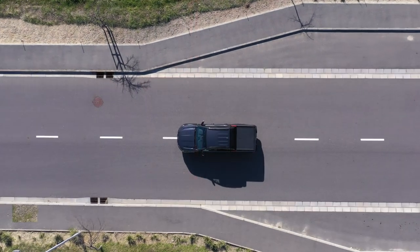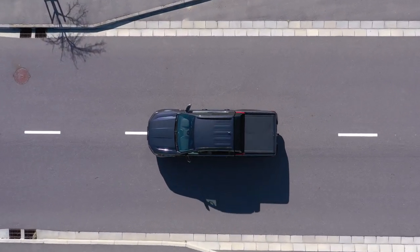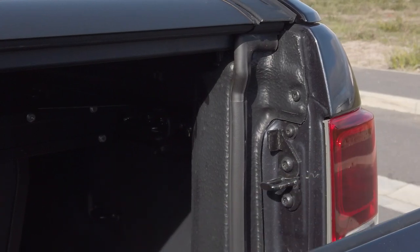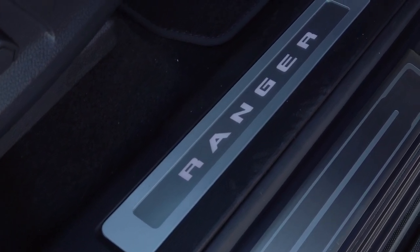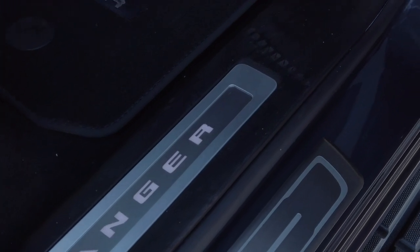Thunder also comes standard with one of Ford's latest innovations: the easy lift tailgate. A clever torsion bar installed at the tailgate hinge makes it seventy percent easier to lift — you'll only need to use one finger. Thunder's customization continues on the inside, where the red detailing on the sports bar is echoed by red stitching.